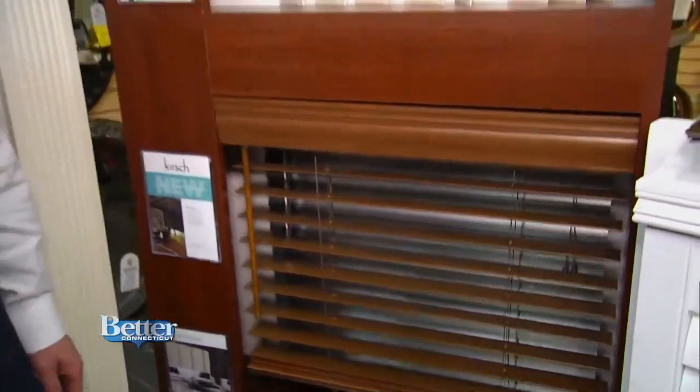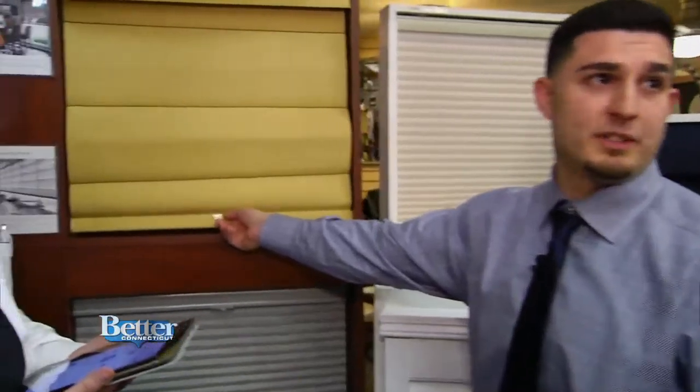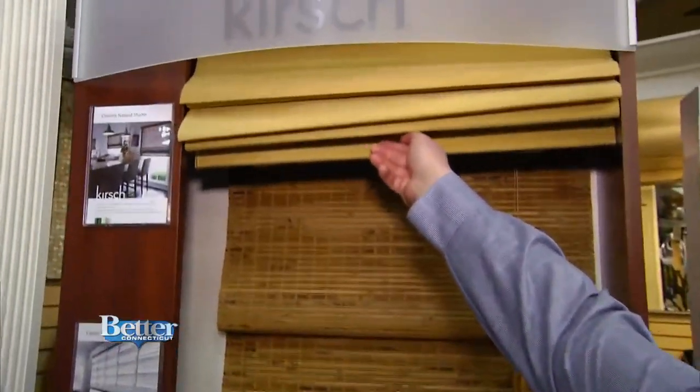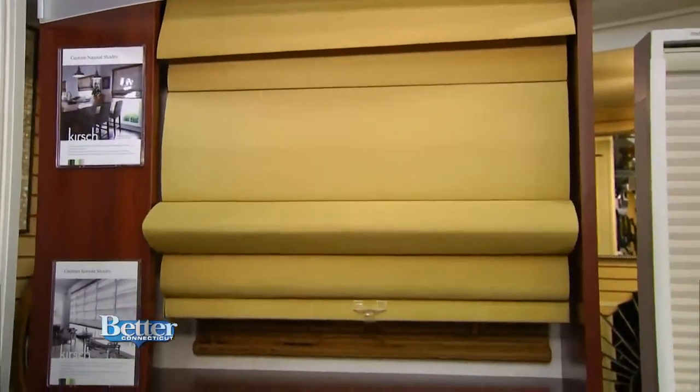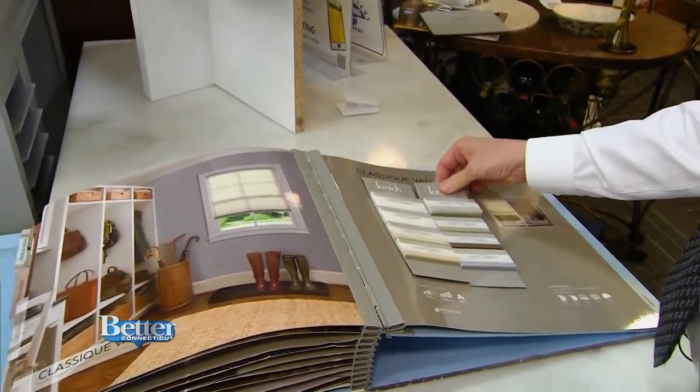Almost everything on our display we've shown cordless. Here's another one — this is a Roman shade. It uses the same exact mechanism as what's in the honeycomb shade. Very nice, easy to slide. They're very easy to work with, and just so clean without cords on the side. The color, the texture.